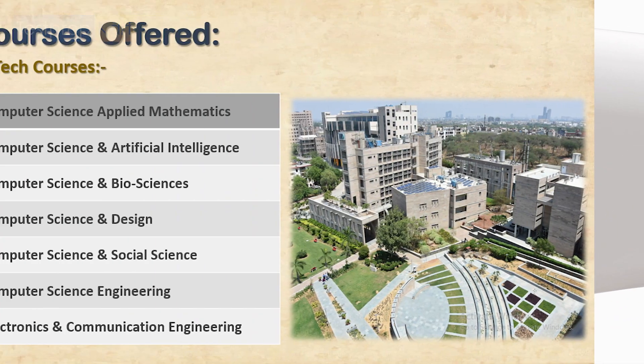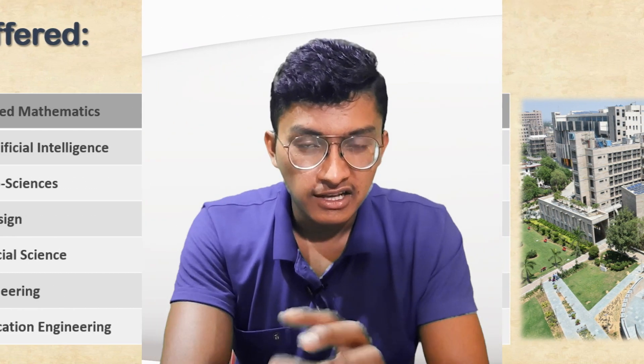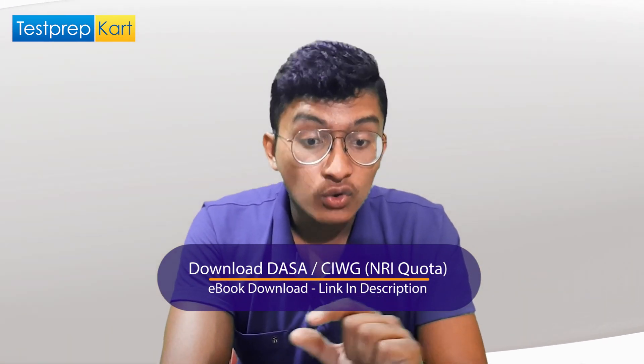IIIT Delhi offers unique courses not commonly found at other colleges in India. Most courses are related to IT or computer science: Computer Science and Applied Mathematics, Computer Science and Artificial Intelligence, Computer Science and Biosciences, Computer Science and Design, Computer Science and Social Sciences, Computer Science Engineering, and Electronics and Communication Engineering for those who prefer a non-CS stream.